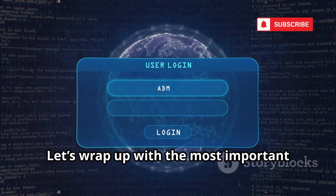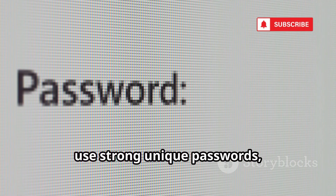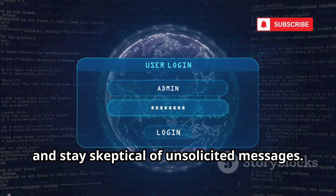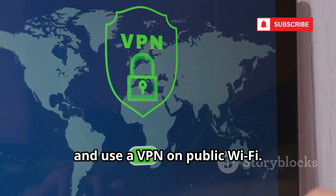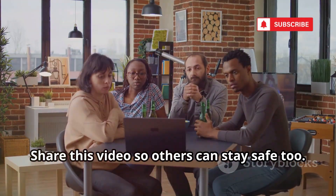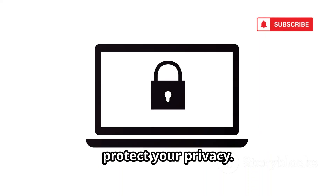Let's wrap up with the most important steps you can take. You've seen the tools — now here's how to protect yourself. Be mindful of what you share, use strong unique passwords, enable two-factor authentication, and stay skeptical of unsolicited messages. Regularly check if your info has been exposed, and use a VPN on public Wi-Fi. Your digital footprint is real — guard it. Share this video so others can stay safe too. Stay curious, stay safe, and thanks for watching. Until next time, protect your privacy.